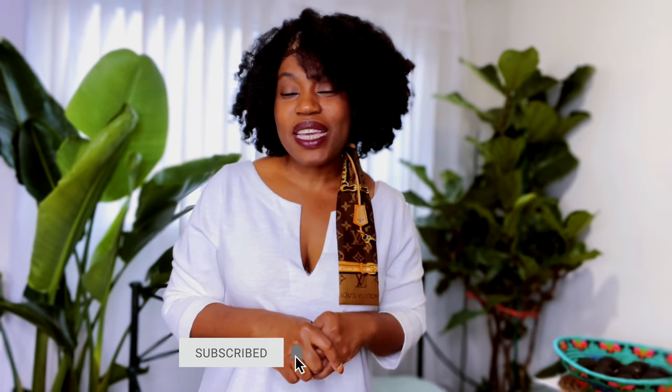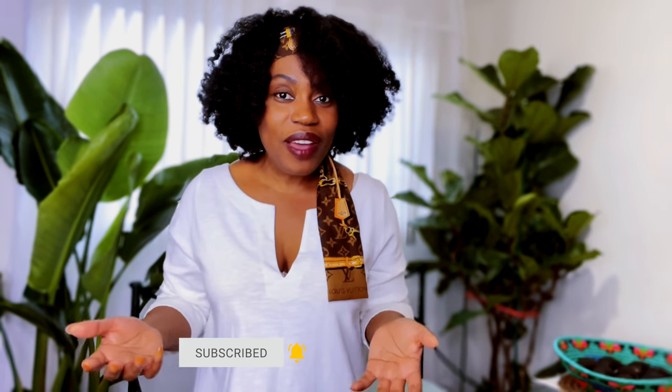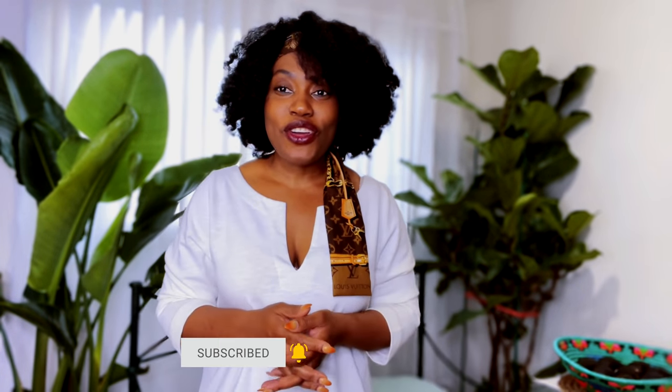I'll share with you the ingredients needed to make today's recipe. But first, if you haven't already joined this wonderful family over here, go ahead and hit that subscribe button and also turn on bell notifications so that you are notified anytime I have new uploads.